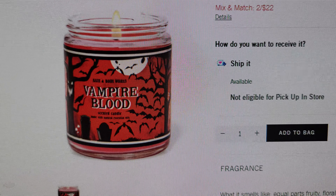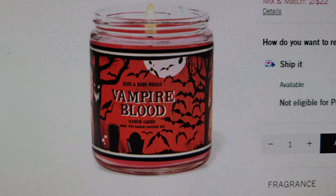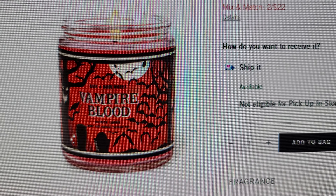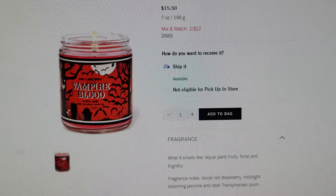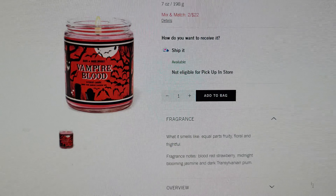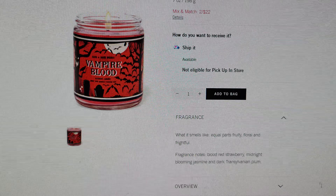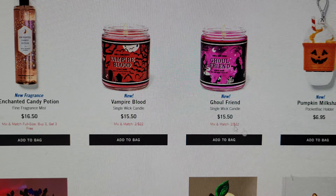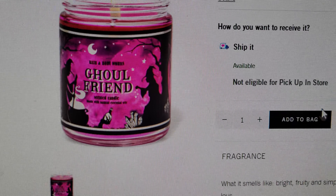Vampire Blood in the single-wick candle — I have to get this every year, it's so popular. I love the scenery on the front: a tree with a face, a crow in the tree, bats flying everywhere, and the moon. It's two for $22 or $15.50. Key notes: blood red strawberry, midnight blooming jasmine, and dark Transylvanian plum.